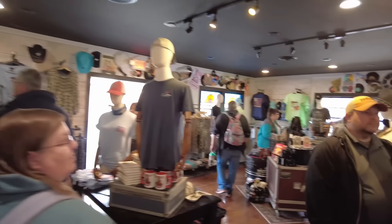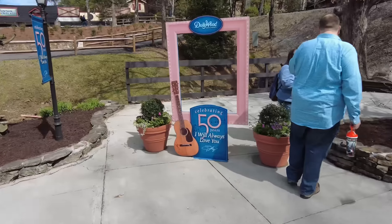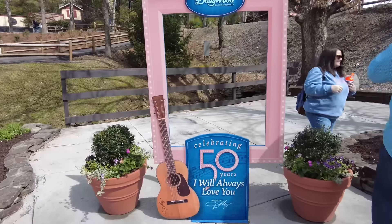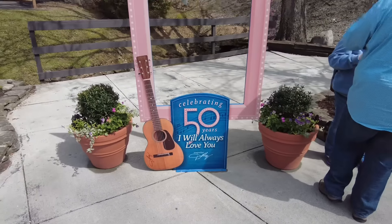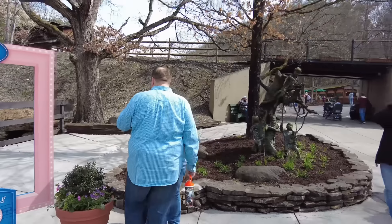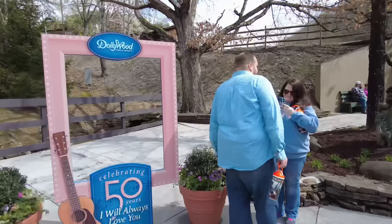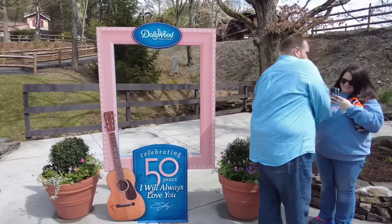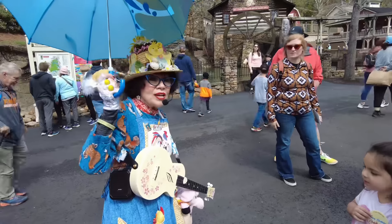That's a look around inside one of the new shops here at Dollywood. They do have a photo op right here — it's the Dollywood Parks and Resorts 50th anniversary of 'I Will Always Love You.' It's just before you go under the train trestle heading up into Craftsman Valley, so it's a great spot to stop and take a picture.